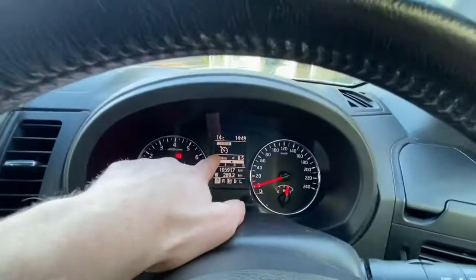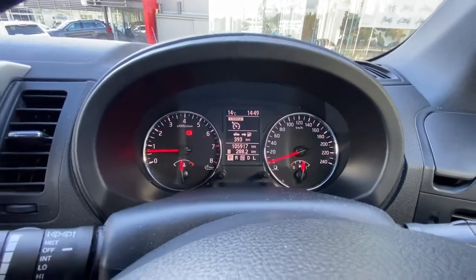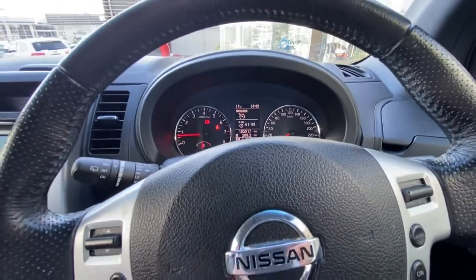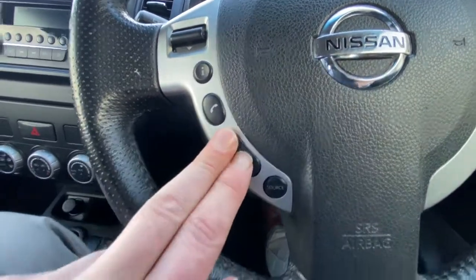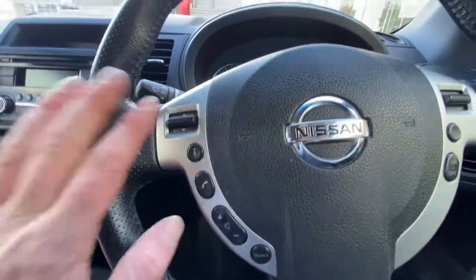It will illuminate on the dash as you can see. The information button lets you change what display comes up — 393 kilometres remaining, 8.5 litres per 100 kilometres, which is really good on fuel. You can choose whichever display you want. Bluetooth and audio controls are here, and the source button lets you change from radio, CD, and so on.